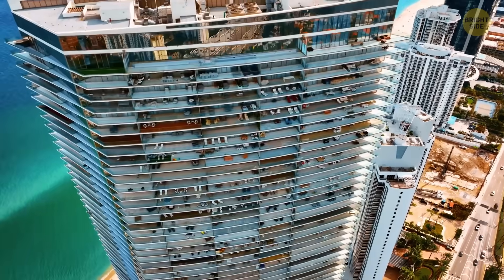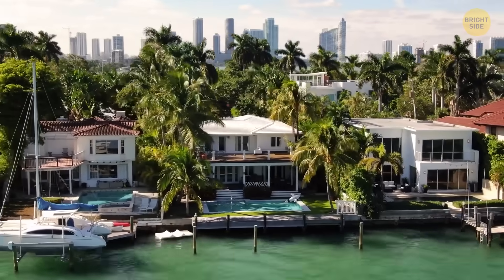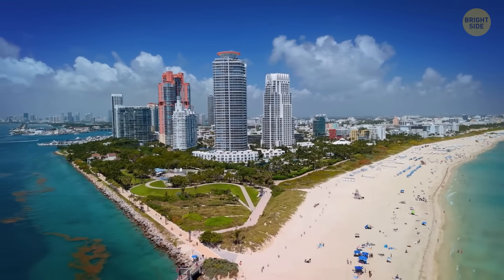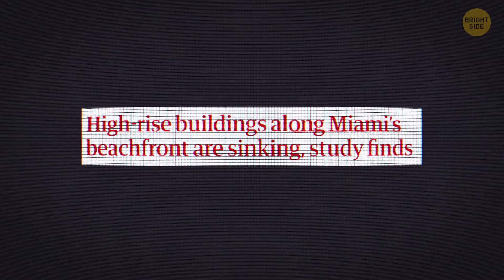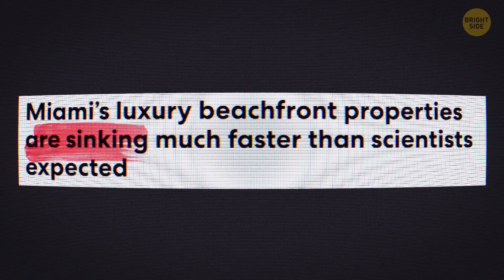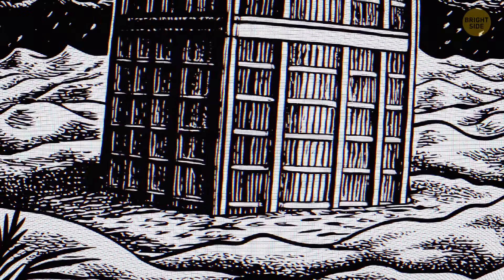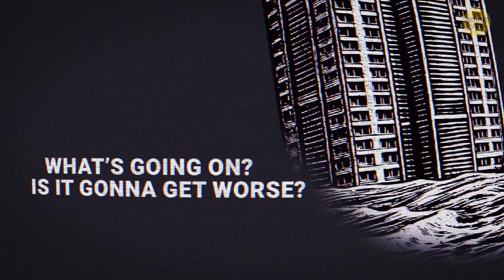Miami's luxury towers have everything: car elevators, rooftop pools, celebrity neighborhoods, and something completely unexpected called gradual descent. A new study shows dozens of beachfront high-rises are slowly sinking into the ground — just a couple of inches over a few years, and still moving. What's going on, and is it gonna get worse? Let's find out.